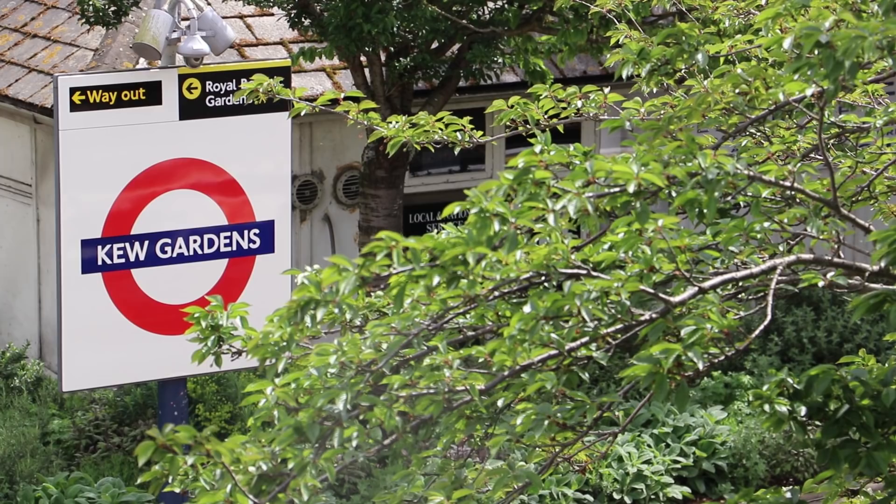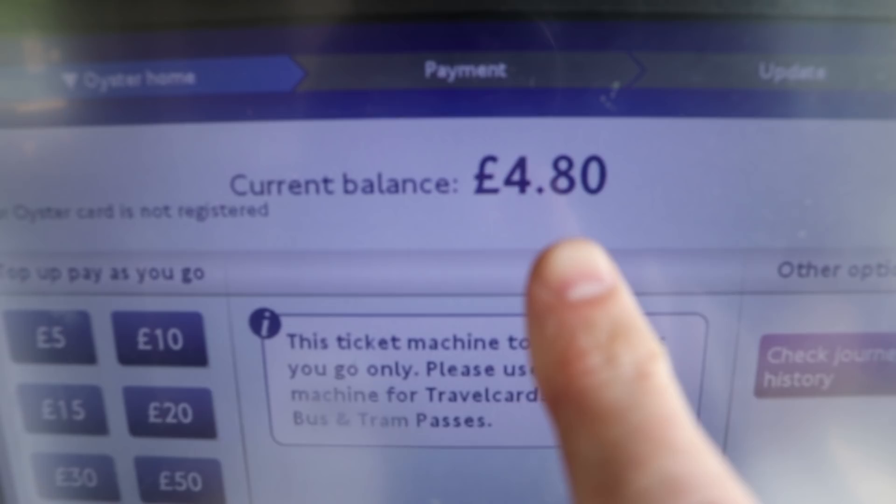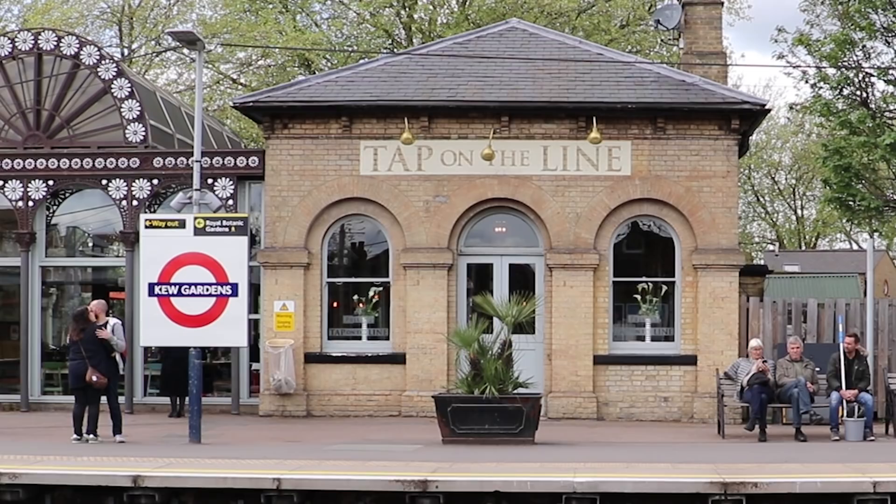It's one o'clock on a lovely May afternoon and I'm at probably one of London's cutest tube stations, Kew Gardens. I've just tapped in with my Oyster card at one of the new ticket machines and the balance is £4.80. I'm here to make a journey through Zone 1 for £1.50, which you're not supposed to be able to do — I have a hunch this is one of the few journeys where you travel through Zone 1 and don't pay the peak fare.